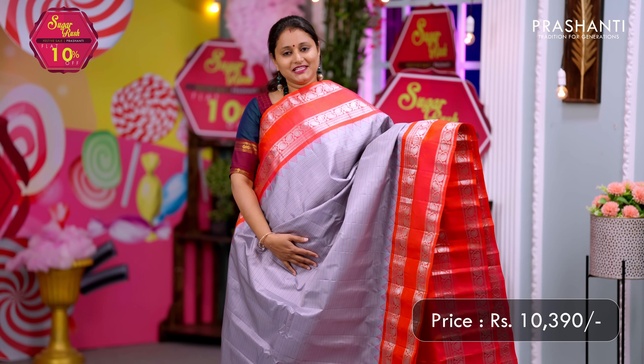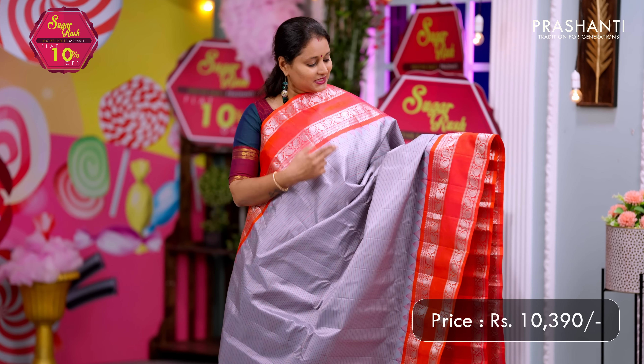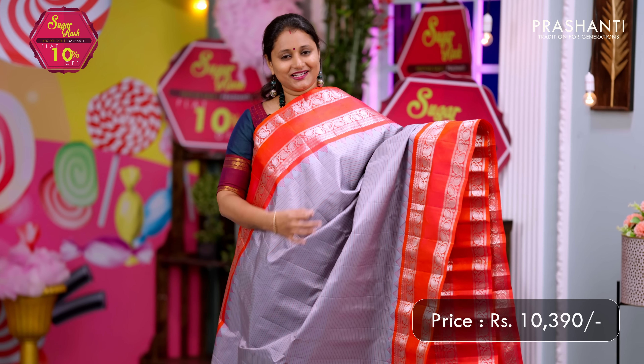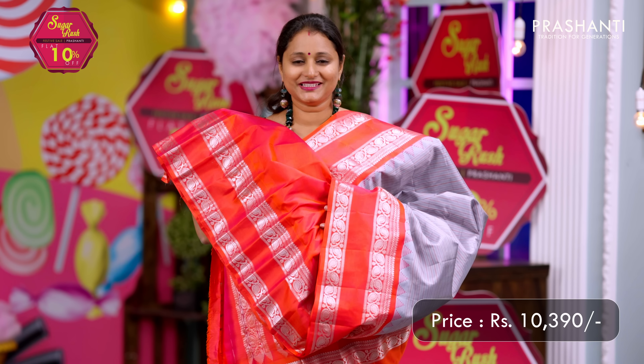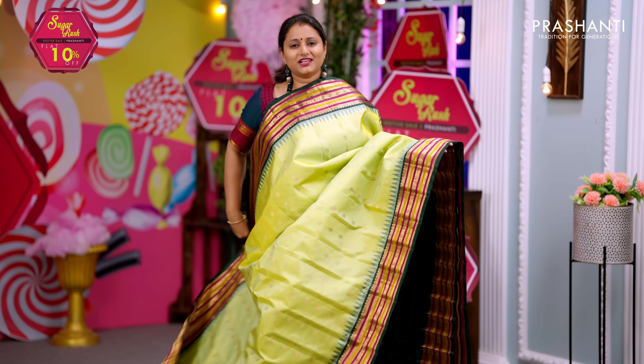Gray with peachish pink — one more beautiful saree with a very pretty color combination. Korvai retapet borders woven in silver zari on both sides with temple thread weaving. The body has horizontal lines of silk thread weaving throughout the saree. A contrast silver zari woven pallu and a matching blouse in peachish pink. Priced at ₹10,390.